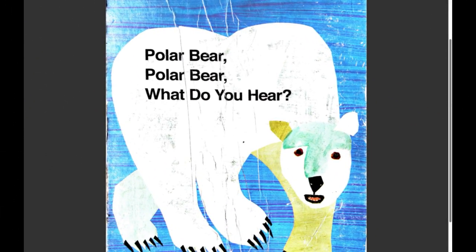We're going to read Polar Bear, Polar Bear, what do you hear? This seems so exciting. What does a polar bear hear?